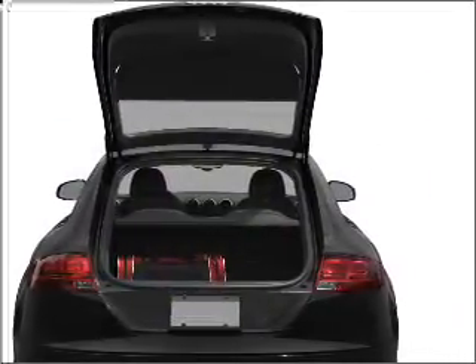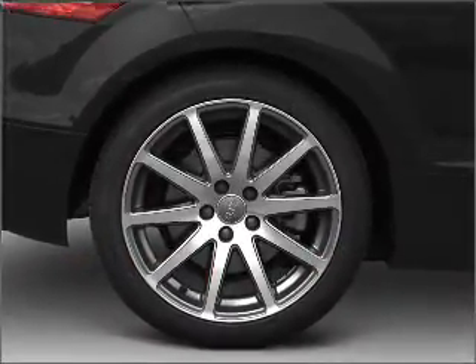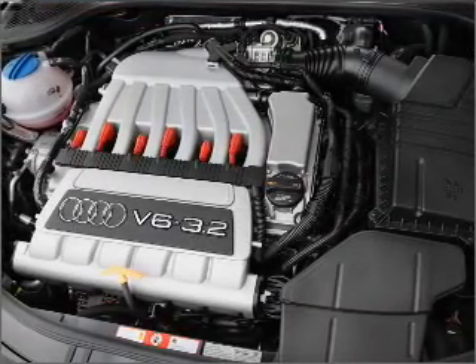With an efficient four-cylinder engine connected to a smooth-shifting six-speed automatic transmission, navigation is included to help you get to your destination with ease. Premium wheels lend a distinctive appearance.